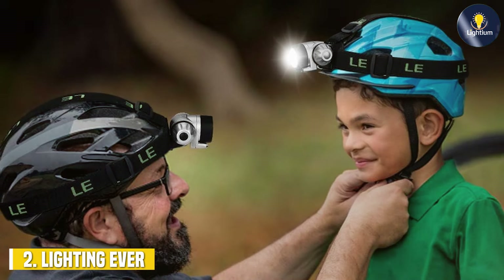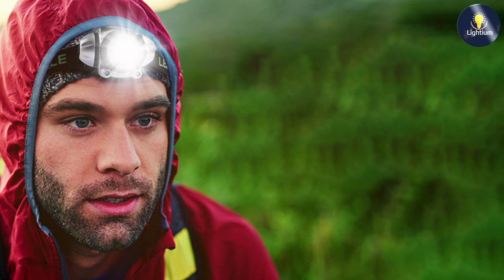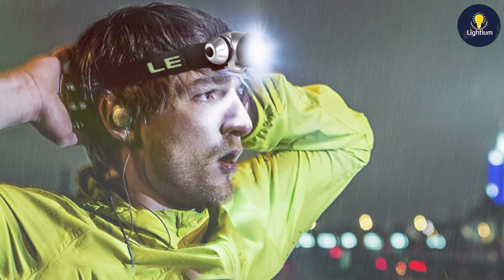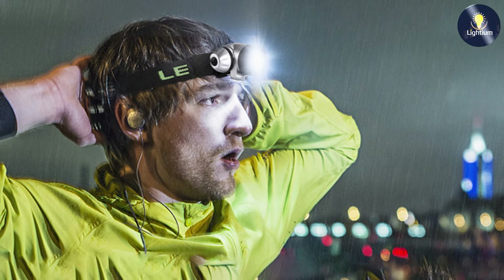Next up is the Lighting Ava LE LED Headlamp. Known for its exceptional versatility and user-friendly design, this headlamp is designed with comfort in mind, featuring a lightweight and ergonomic construction that ensures a snug fit without feeling cumbersome. The build quality is impressive, with a durable housing that is both shock-resistant and water-resistant, making it suitable for various environments, from rainy conditions to rough terrains. The LED light is bright and efficient, with a maximum output of 200 lumens.